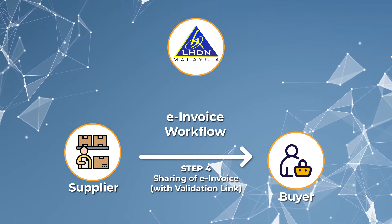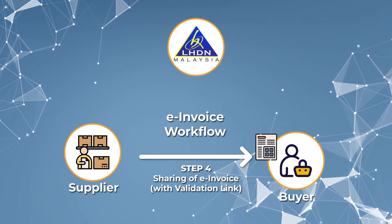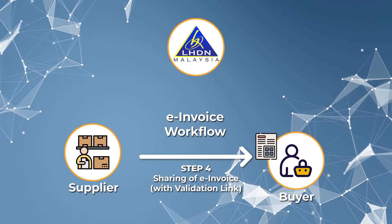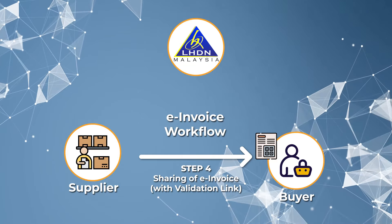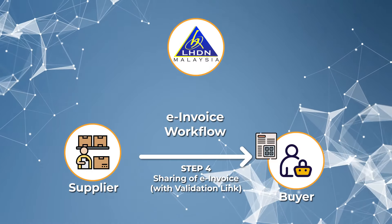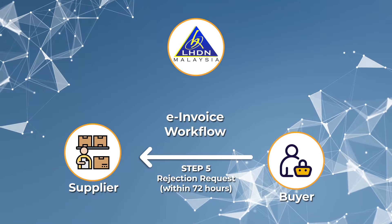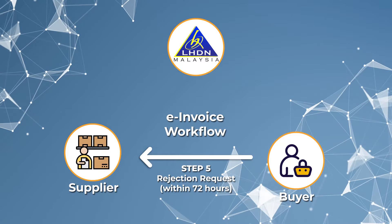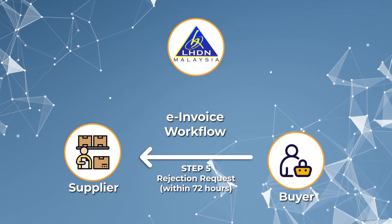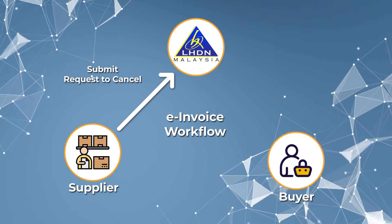Step 4: the supplier will share the validated e-invoice with the buyer, with a validation link provided by LHDN in the form of a QR code embedded into the e-invoice. This QR code allows the buyer to verify the existence and validation status of the e-invoice through the MyInvoice portal of LHDN. Step 5: in case the buyer finds anything inaccurate in the e-invoice, he may initiate a rejection request with valid reason within 72 hours of validation. If the reason is justified, the supplier will submit a request to cancel it, and LHDN will proceed to cancel it.